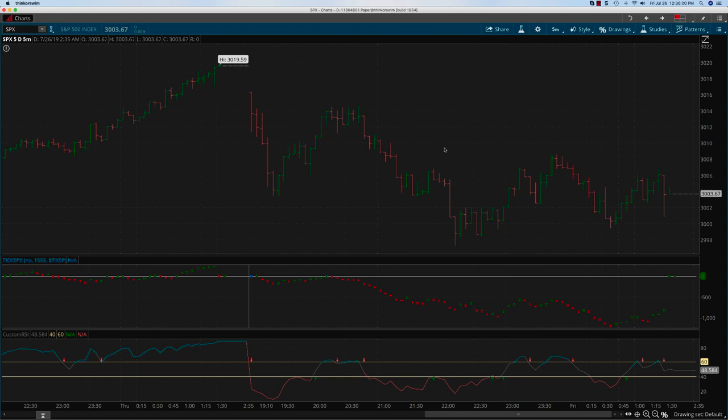Hey everybody, it's Hari Swaminathan from OptionTiger.com doing a review of the SPX ticks as well as the custom RSI for yesterday, which was Thursday, July 25th.